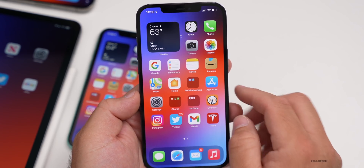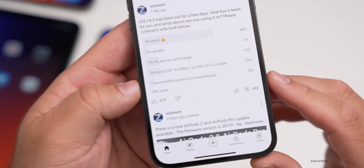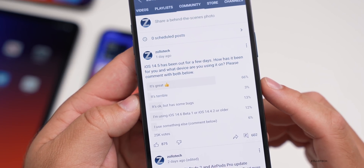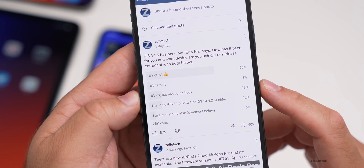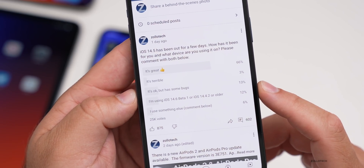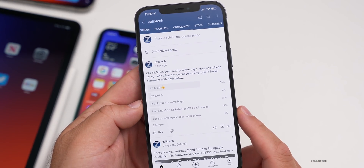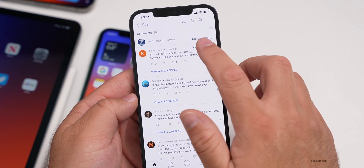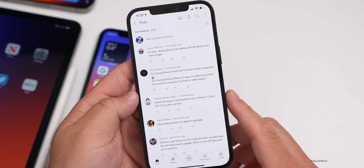Now let's look at the YouTube community poll. At the time of this video there are 25,000 votes and 602 comments — an incredible amount. 66% of you say the update is great, 3% say it's terrible, 13% say it has some bugs, 12% either have not updated yet or are on 14.6 beta one, and 6% are using something else — whether Android or an older version. Let's go into the comments and look at about 10 of them.